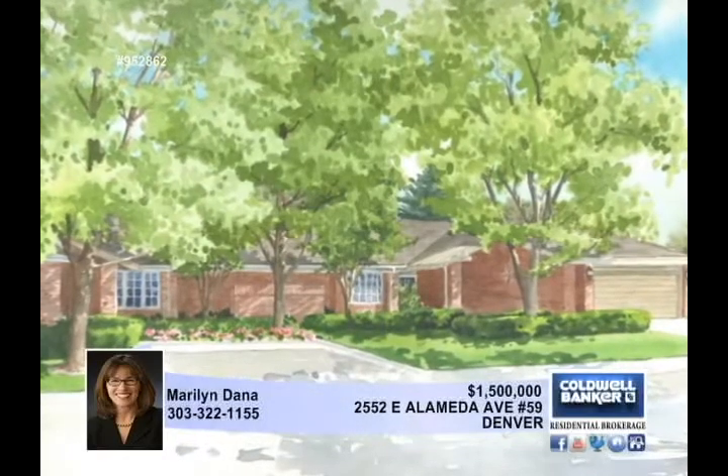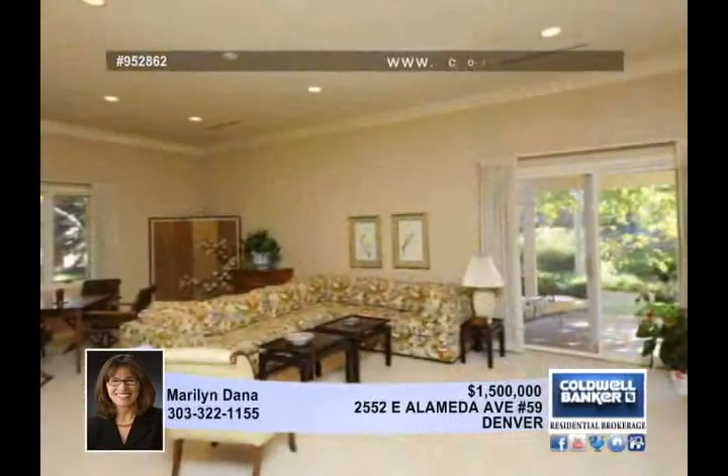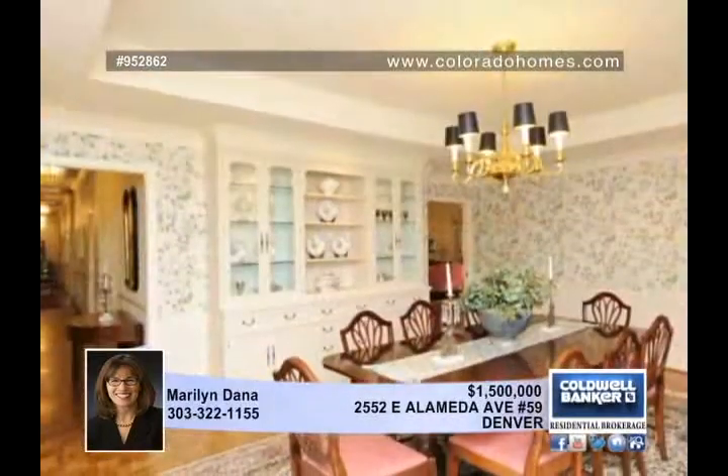This gracious property overlooking a waterfall, pond, and stream is the developer's home. Beautiful hardwood floors and bright neutral colors illuminated by charming bay windows and high ceilings make this home irresistible.